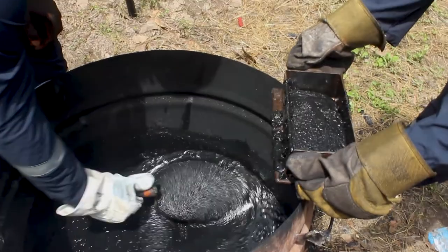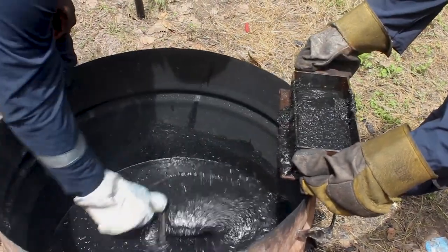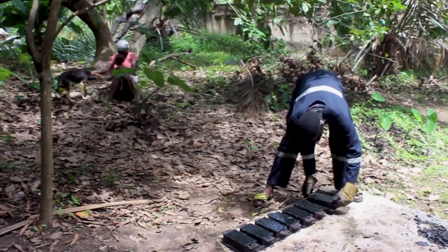Then we put them inside a mould. For now, we are using a basic method of producing them manually. Then we just let them dry and we can lay them immediately. Unlike the conventional one, which you have to wait for 28 to 30 days for it to cure.